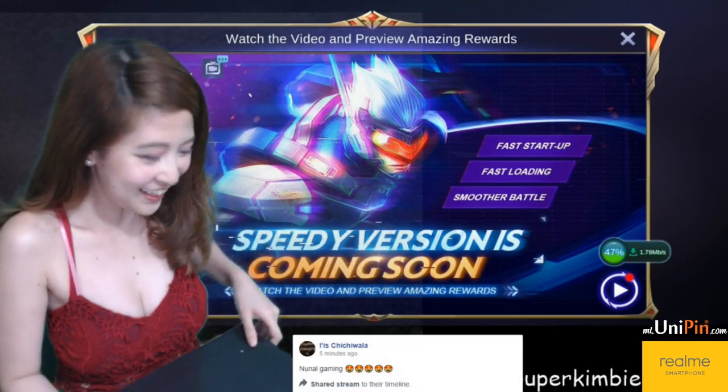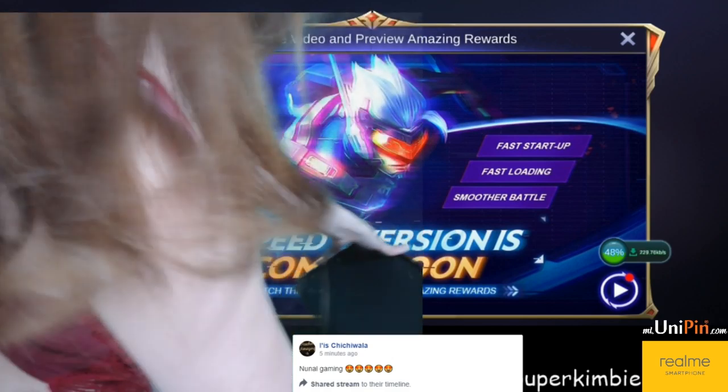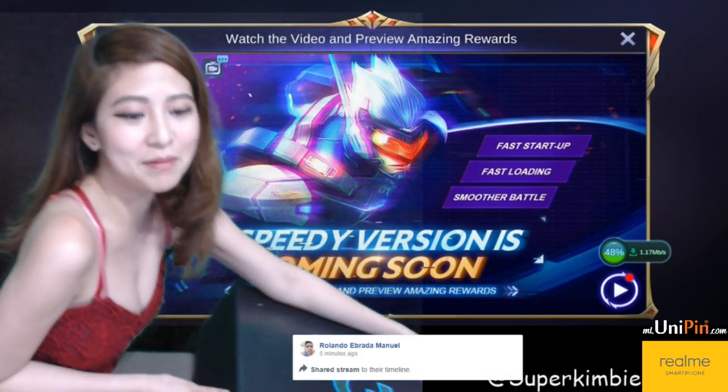Ang laki! Sige, nakapunta. Oh nga eh, nindyan nyo ako eh. Teka, teka. Nice. So ito yung mystery box natin.